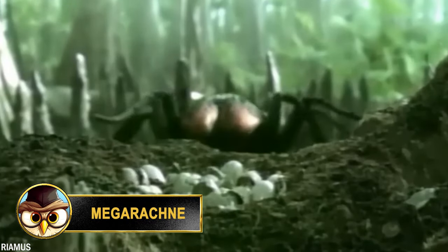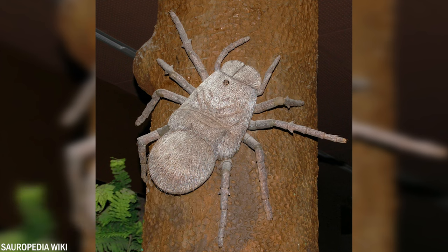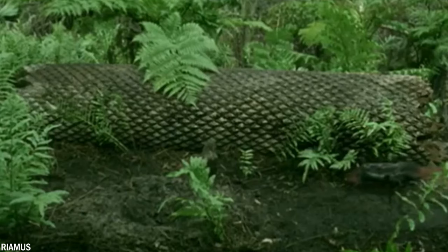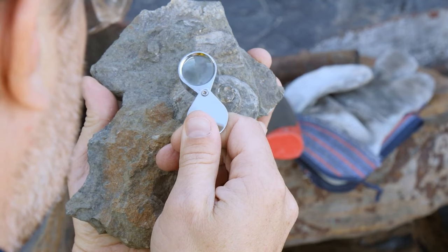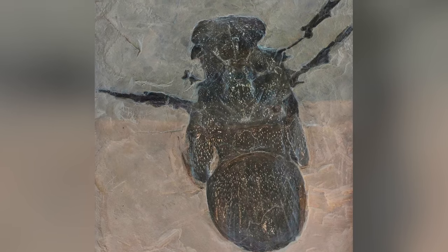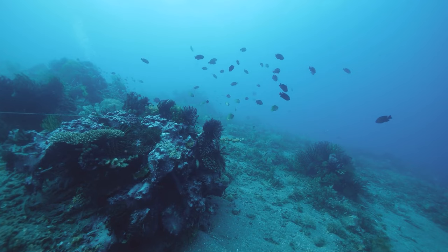Initially, when the Megarachne was found, it was thought to be a giant spider. But later studies revealed that it was a sea scorpion known as a Eurypterid. Eurypterids are an extinct group of aquatic arthropods that lived during the Paleozoic era, which extended from 541 to 251 million years ago. The species of Megarachne was first discovered in the 1980s, based on a fossilized imprint found in Argentina. Since then, further research has been conducted to better understand this fascinating creature. It's believed to have lived in shallow seas and used its powerful claws to capture and kill prey.